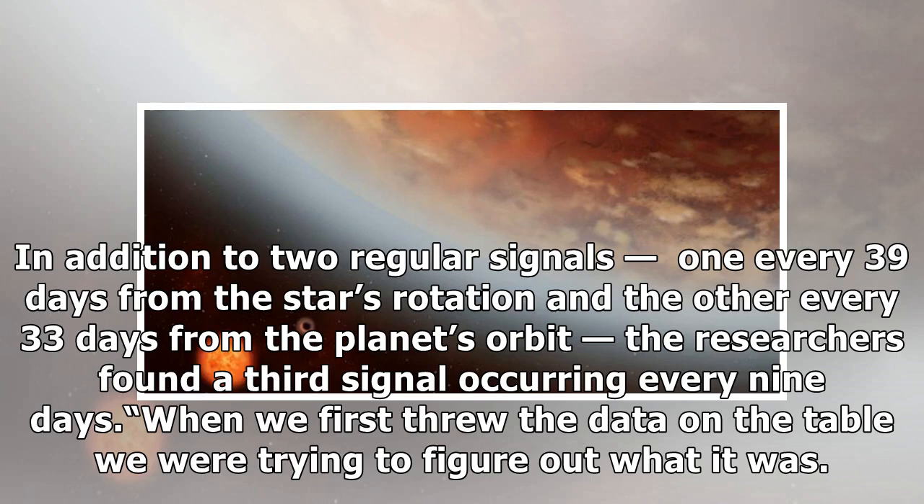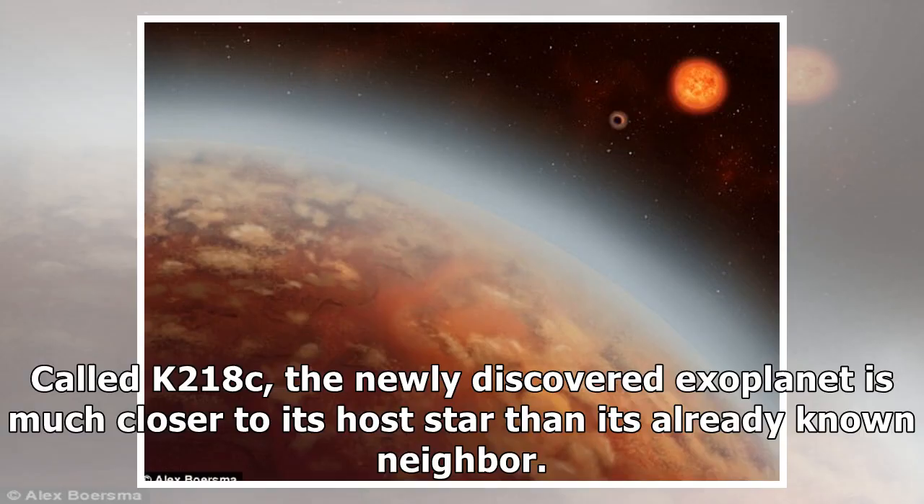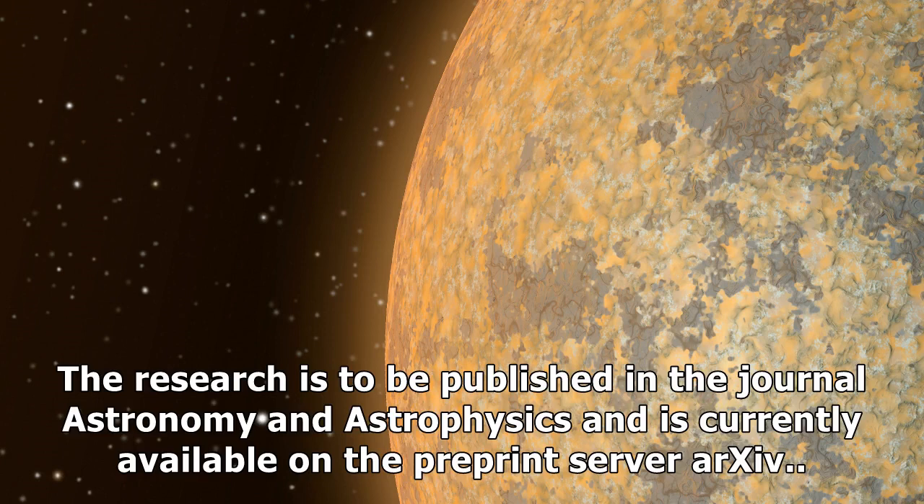When we first threw the data on the table we were trying to figure out what it was. You have to ensure the signal isn't just noise, and you need to do a careful analysis to verify it, but seeing that initial signal was a good indication there was another planet, Cloutier said. Called K2-18c, the newly discovered exoplanet is much closer to its host star than its already known neighbor. That means it is likely too hot for liquid water to exist on its surface, but its mass is likely similar to that of Earth. The research is to be published in the journal Astronomy and Astrophysics and is currently available on the pre-print server arXiv.